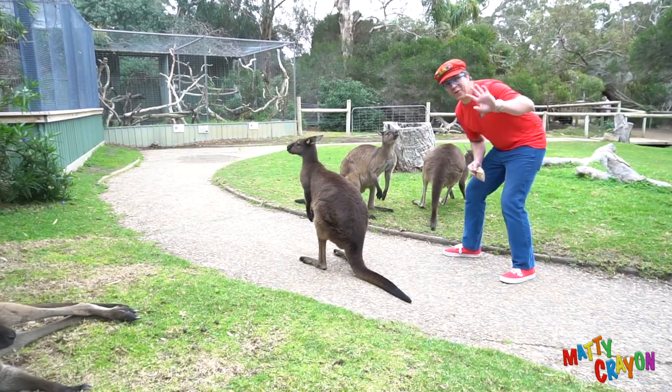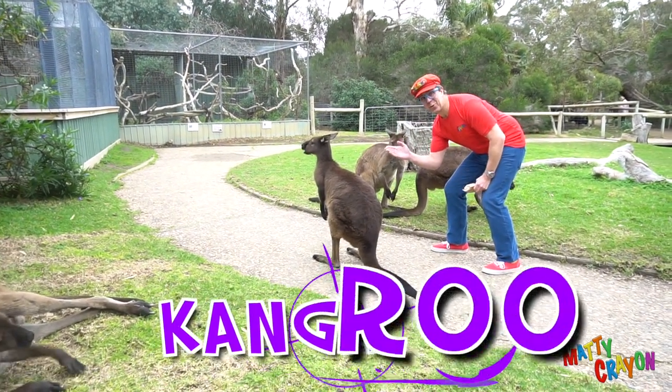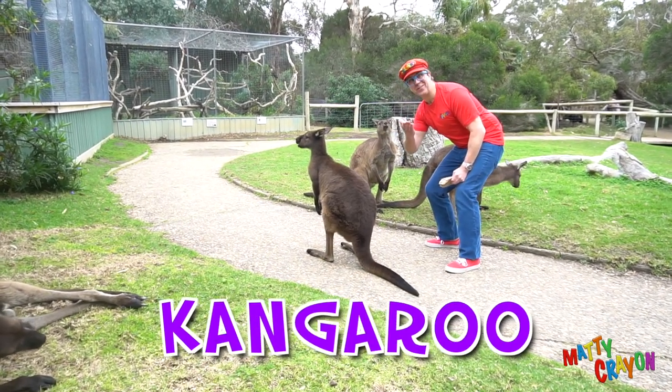Hi everybody, look — it's a kangaroo! Can you say kangaroo? Yeah, kangaroo!